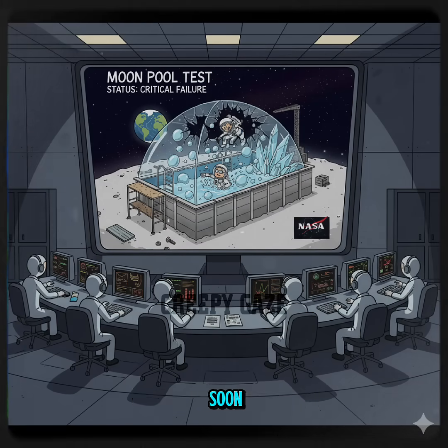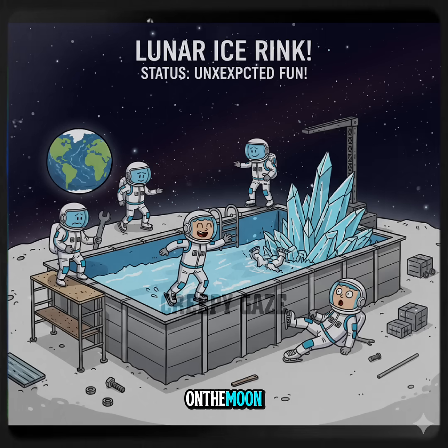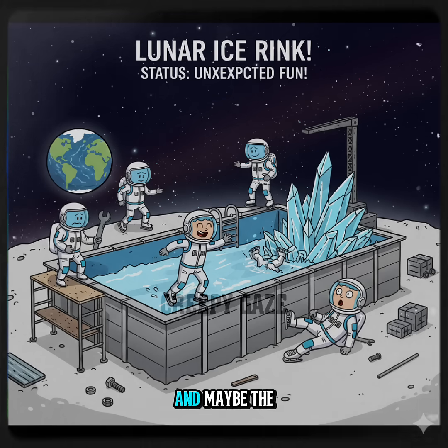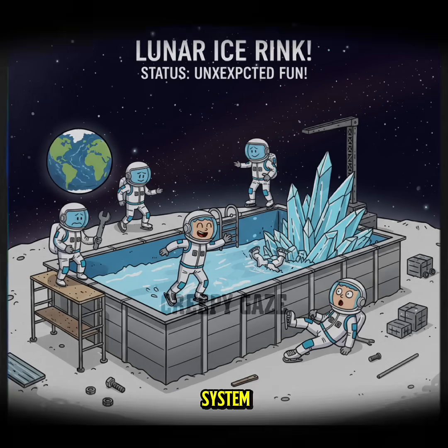So yeah, moon pool parties? Probably not coming to NASA's vacation package anytime soon. In the end, putting a pool on the moon gives us frozen steam, floating waves, and zero fun. But hey, we would get one spectacular science experiment and maybe the coolest ice rink in the solar system.